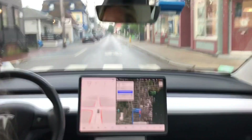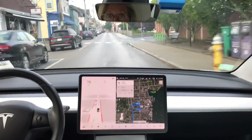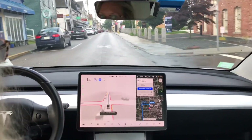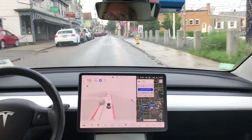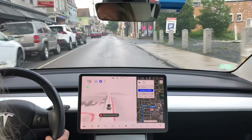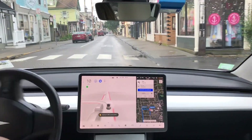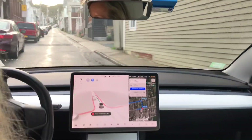I'm having technical difficulties with my camera mount, so if I have to adjust the camera here and there, I apologize, but I'm trying to get something for you guys. All right, we're gonna try Pope here.